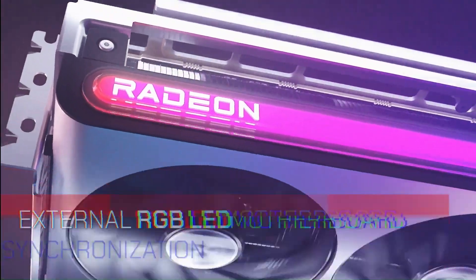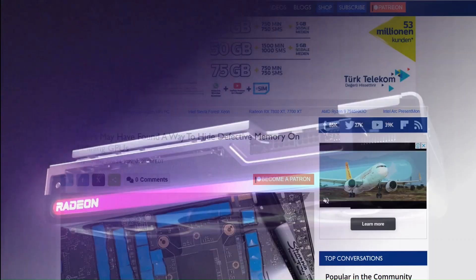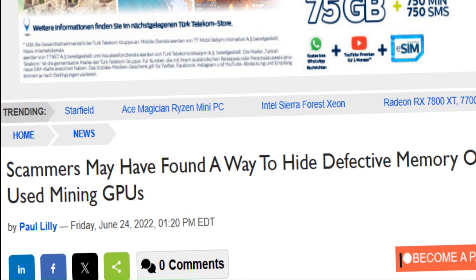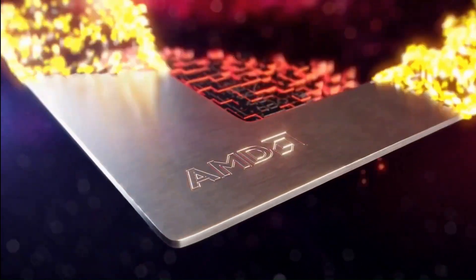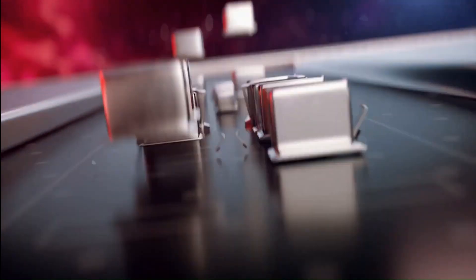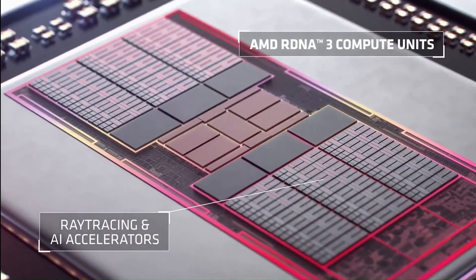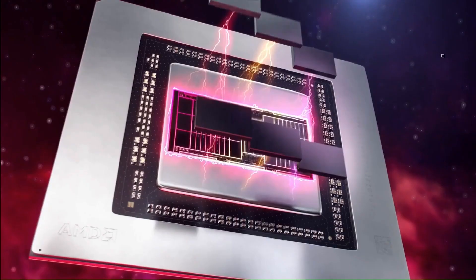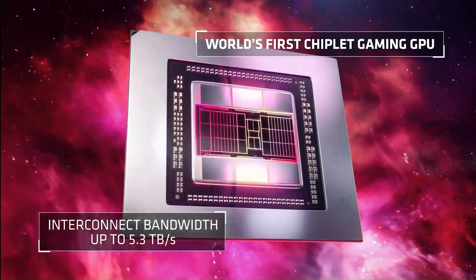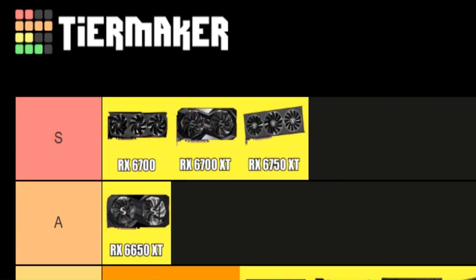As for the used GPU market, I didn't mention it because used GPUs are not reliable. Even if you buy from a legit site like Newegg, they can be abused or not work properly, and you might not find out until it's too late. You never know how much life a GPU has left. If you know the seller personally — a friend or relative — go for it, but most of the time it's not worth the risk.